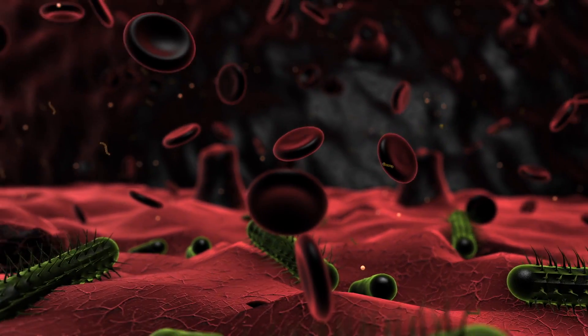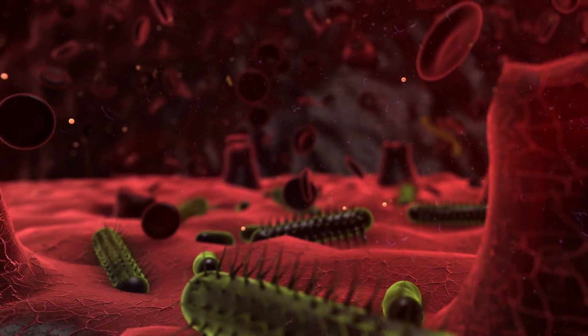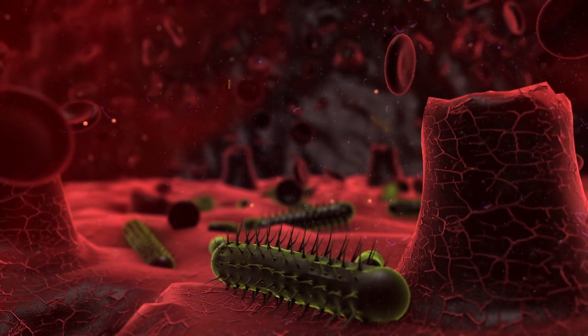At the same time, it hijacks our own immune system so our antiviral weaponry cannot be activated. It paralyzes our immune system so we can't fight back, while it creates a lot of destruction.